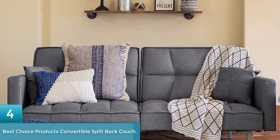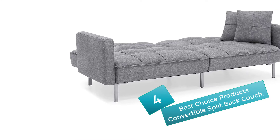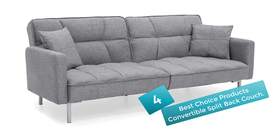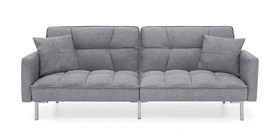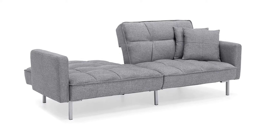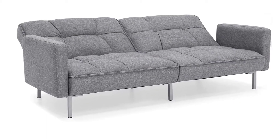Number 4: Best Choice Products Convertible Split Back Couch. This couch with luxurious futon mattress is a smart choice for your lesser space drawing room. This dark gray tufted and stylish yet comfortable linen fabric causes no allergy stuffing. The split back feature allows use as a lounger or individually as a sofa and lounger simultaneously according to your preference. It is eligible to carry the load of 550 pounds. You can get one set of tufted pillows of the same color, and you can also turn it into a queen-size bed.